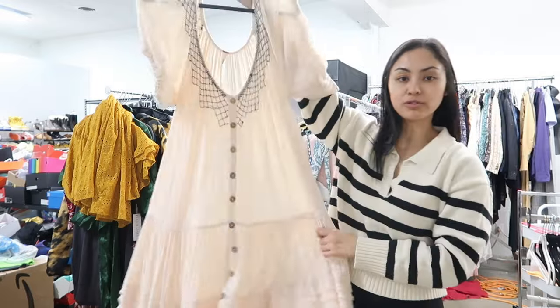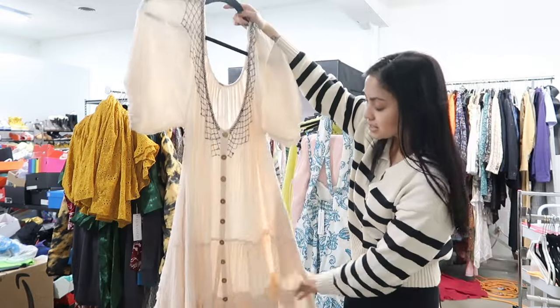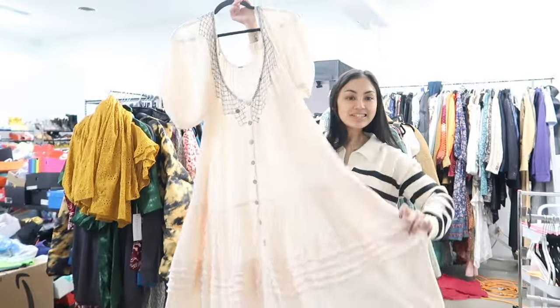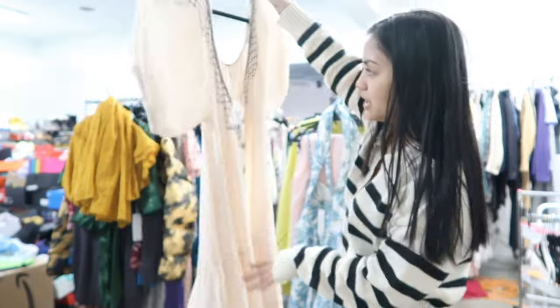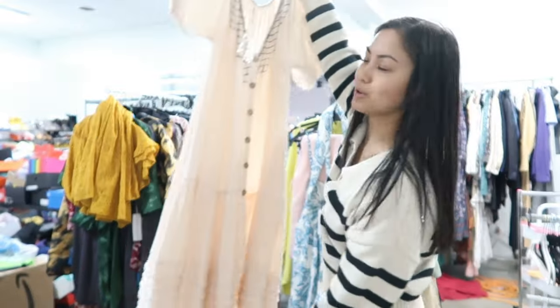We have some more Free People — this is a really gauzy oversized maxi dress in a size medium. It's new without tags but has the button tag on it. Free People just doesn't do it for me personally. I know it's super popular and some things are really cute, but it's just really not my style. I'll sell it, but I'm not crazy about it.